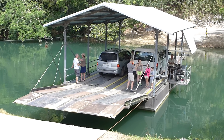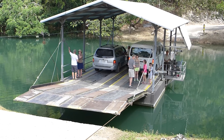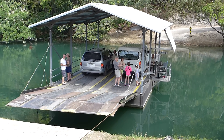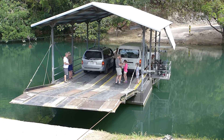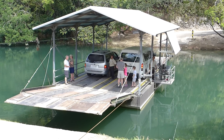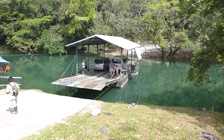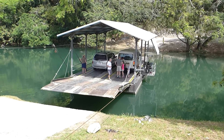Guess he didn't have to go very far. Now he's going to start cranking. The other car is not coming — he's going to hold it. Dang, I wanted to get a video of it being cranked all the way across. Maybe not today.